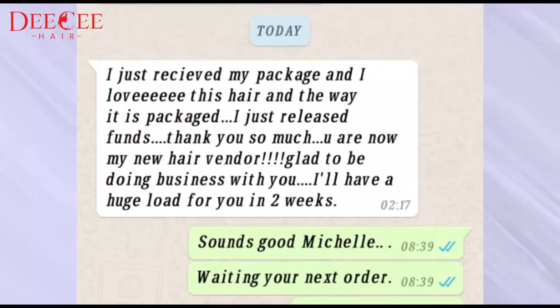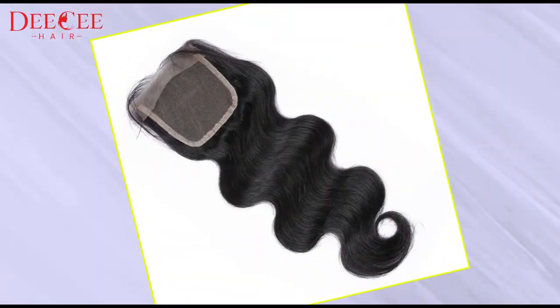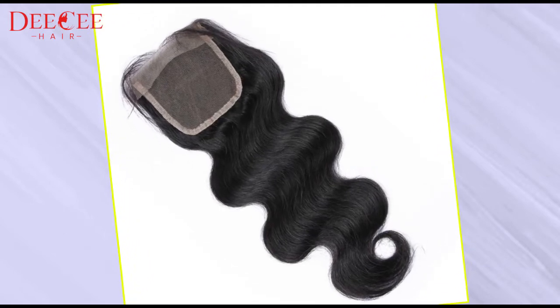Thank you for watching this video. We'll see you soon. Thank you.